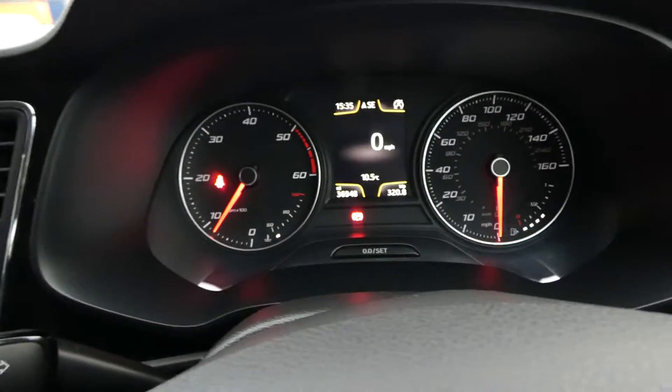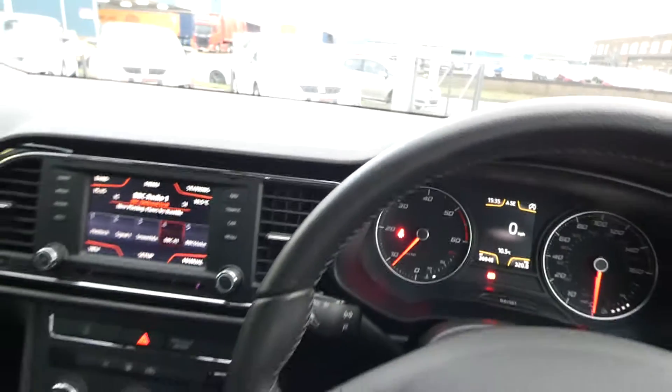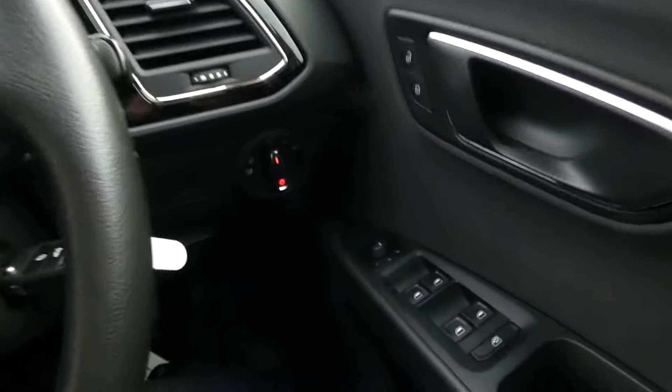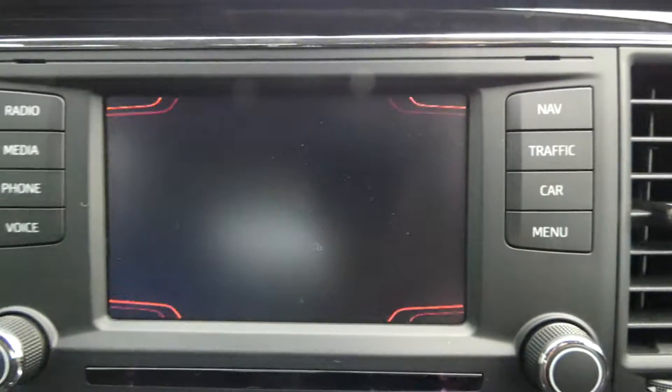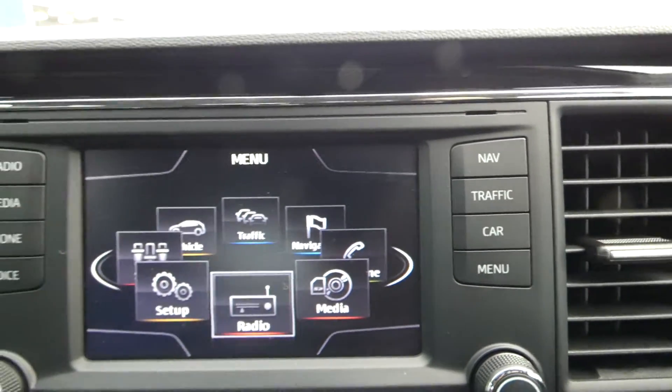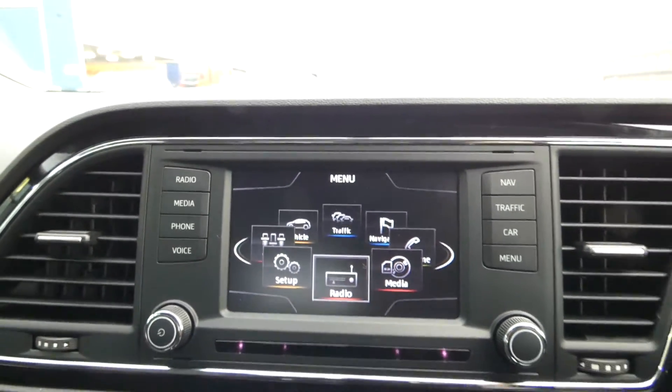In here we've got the dashboard display and we also have the black leather steering wheel with full electric window switch access in the front. We've also got the touch screen display with access to the DAB radio, media system, and Bluetooth.